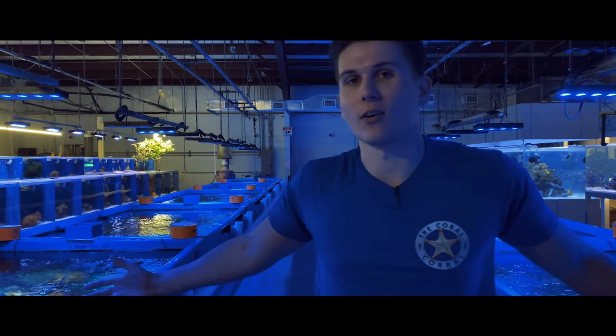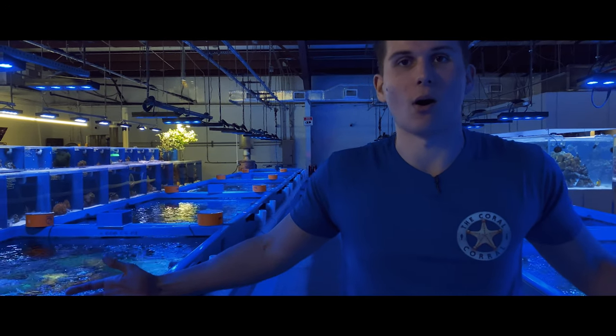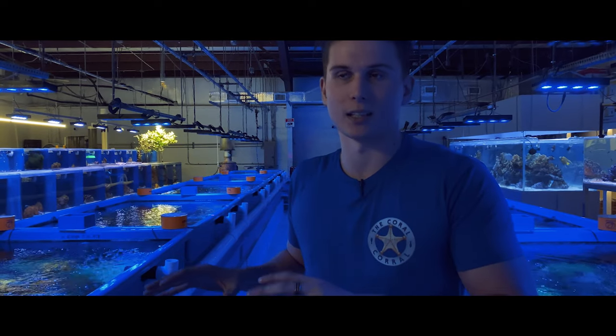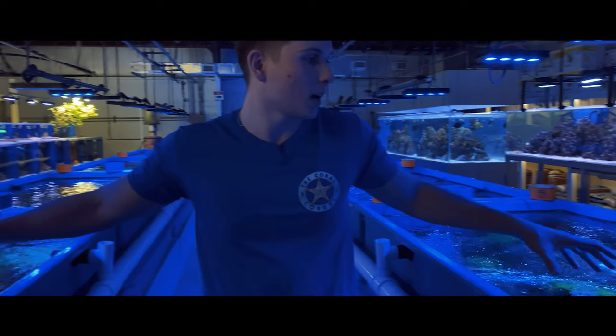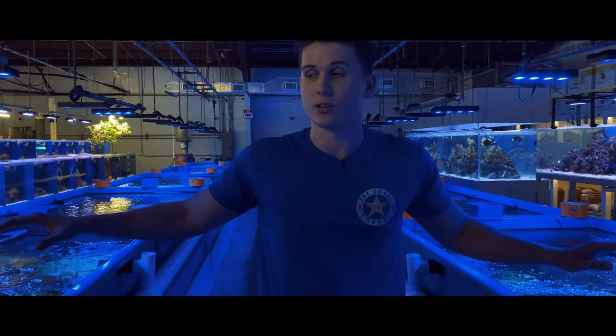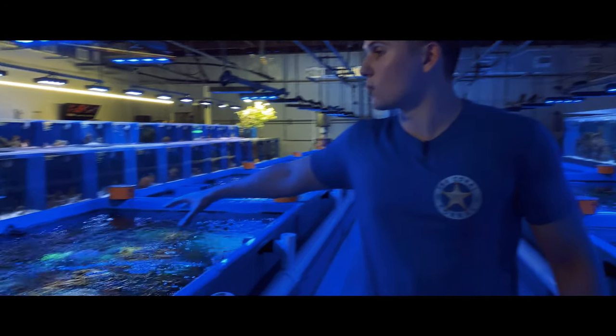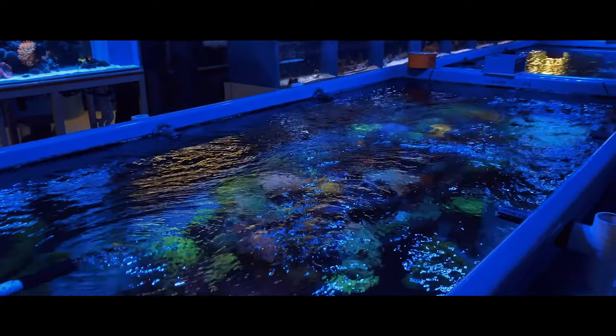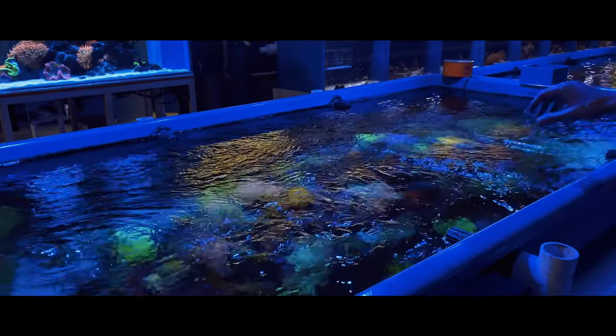That'll do for our invert system. I'm Zach, one of the managers here at Coral Corral. Here behind me we have our coral runs - this is where we sell all of our corals to the public. Everything is priced and listed. We have two front display tubs up here. This side is more of our SPS dominance and LPS corals - everything is stony on this section.